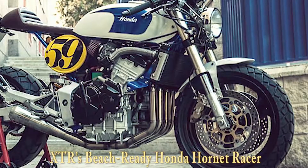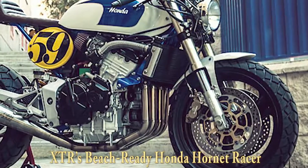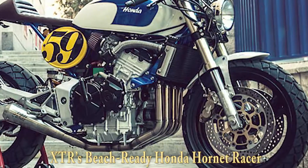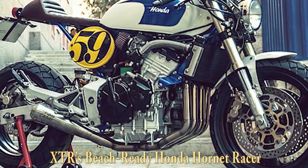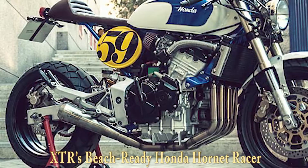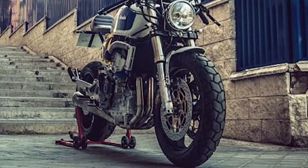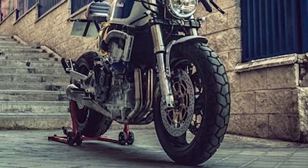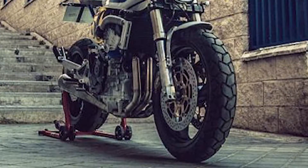Make me a cafe racer — it's undoubtedly the most foolproof brief a bike builder can get. Jose Rosal from Spain's XTR Pepo probably had the bike designed in his head before the sentence had left his customer's mouth. But the next words to emerge would be akin to someone jamming a broom handle in your wheel at race speeds. 'Also, I want to ride it on the beach,' the free-thinking owner added — and no, he wasn't kidding.